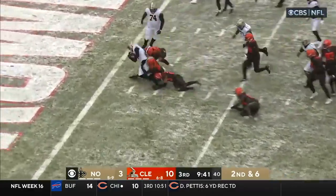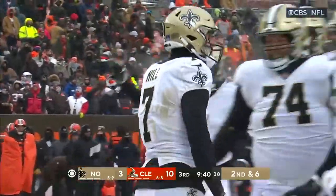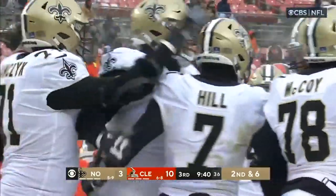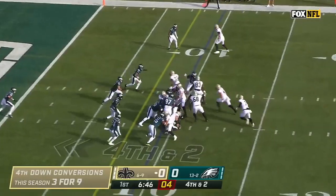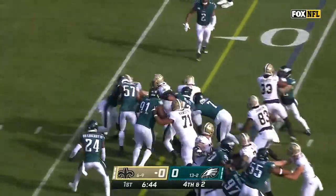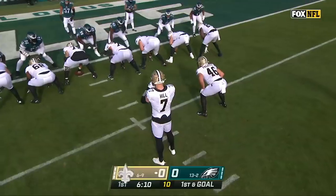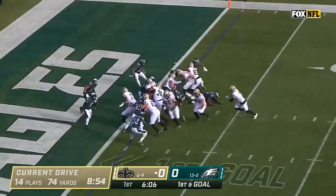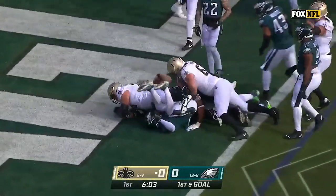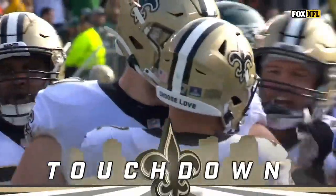Read option play — Taysom Hill — and he bangs it in for the Saints. Touchdown. Eight yards on the run by Hill. Hill will look to run for it. Taysom Hill has a first down, stays on his feet, first and goal at the one. Hill again — just Prentice back there with him. Hill straight ahead one more time, and he's in for the Saints. Touchdown. What an impressive opening drive for New Orleans.